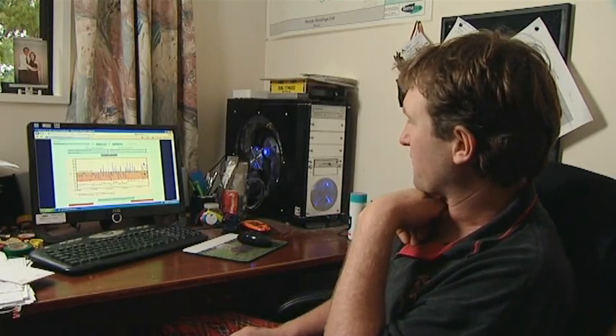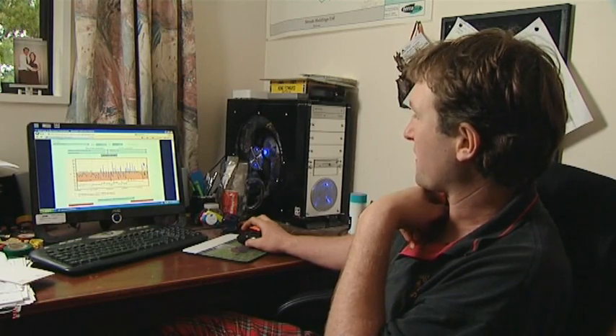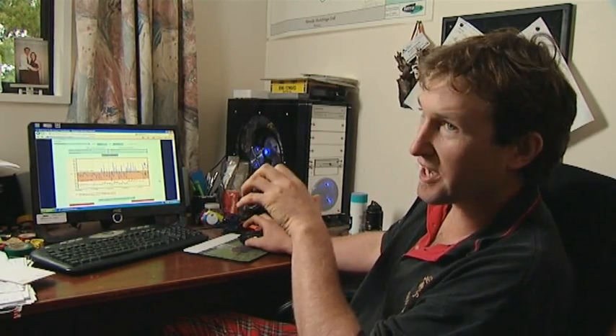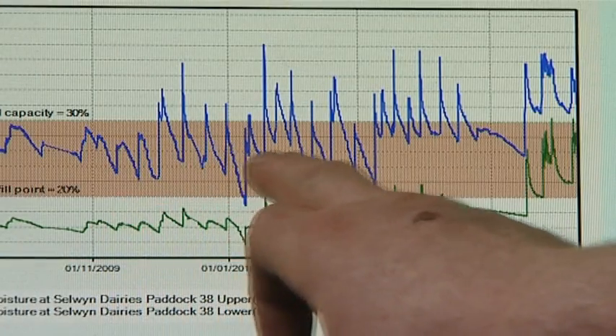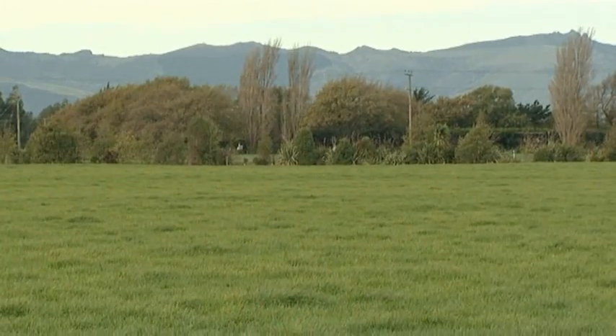Every farmer has been guessing for 50 years as to when to start irrigating. What this does is tell you exactly when to start irrigating — you can actually see what's going on down there. The power we save and the water we save benefits our bottom line too. People might see us as just wasting water because we can, but there's absolutely no advantage in wasting water when we're paying a huge amount of money to pump it. So the savings you can make from this sort of thing are massive.